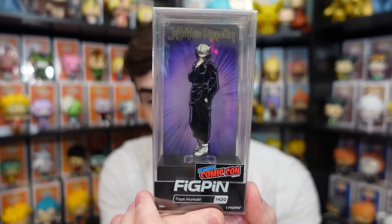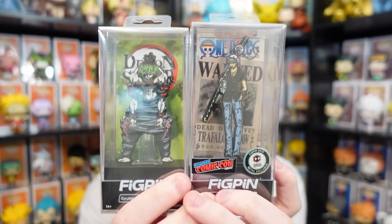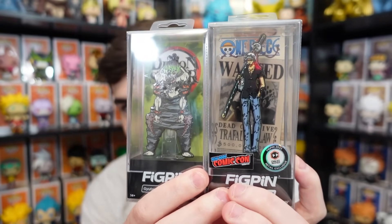We ended up picking up a couple of different Fig Pins as well. One of them was Toge from Jujutsu Kaisen — that's actually for a friend. The other two we picked up for our collection are limited to 1,000: Trafalgar Law with the NYCC sticker, and Gyotaro. They didn't actually have Daki at their booth — I thought they were going to because they announced it on their Instagram — but she's actually on their website, so I'm going to grab her a little bit later.